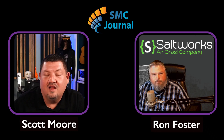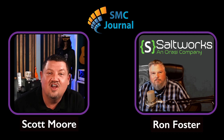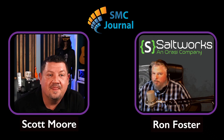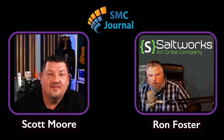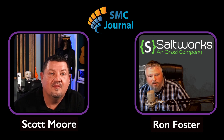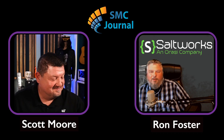Ron, thanks again for being on the show. We'd like to have you on as often as we can to talk about these security issues. Anything going on with SaltWorks we should be aware of? We're working on this SaltMiner pen test product — we're excited about that. It's going to be released very soon. If you are doing any type of pen testing out there, we're going to have a free community tool coming out and it's going to be killer. All right, Ron, we'll see you soon. Thanks again for being on the show.